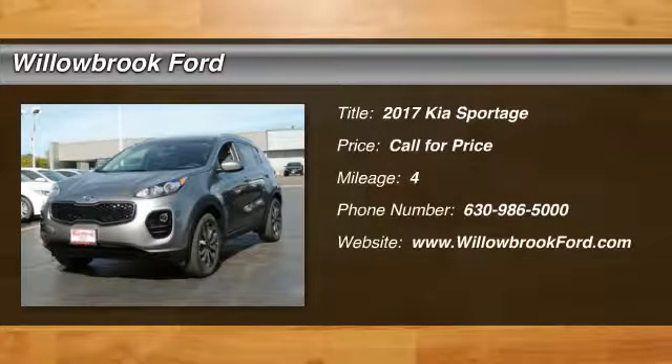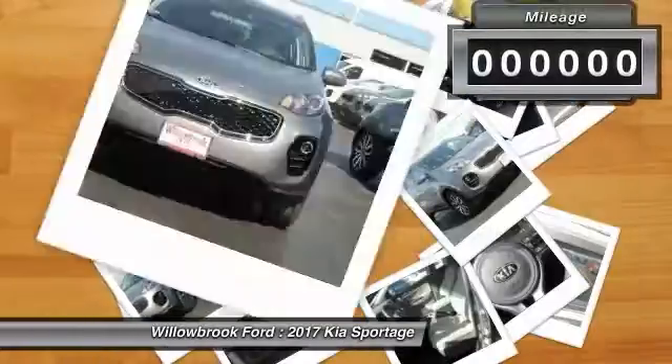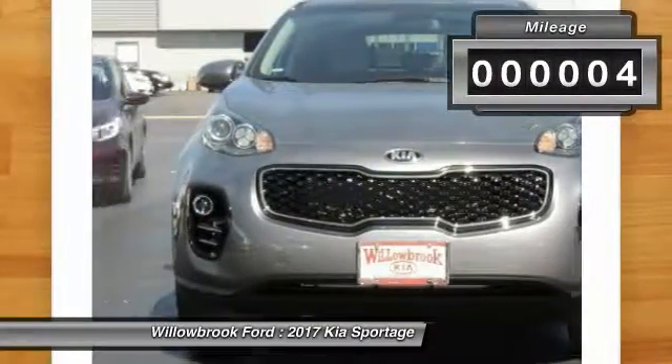2017 Sportage. With its sleek and stylish exterior and its roomy feature-laden interior, the Sportage both looks good and performs well on the road. This vehicle has less than 100 miles.